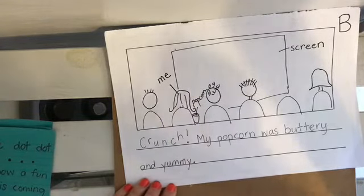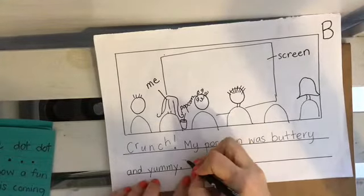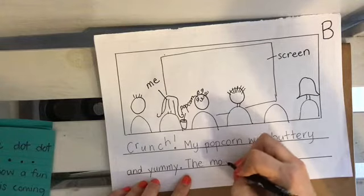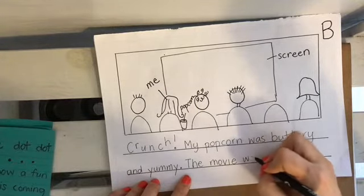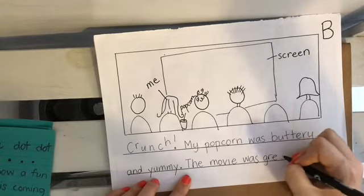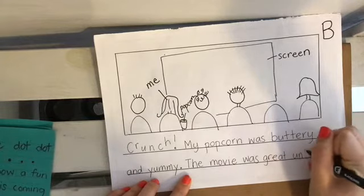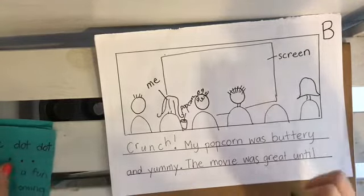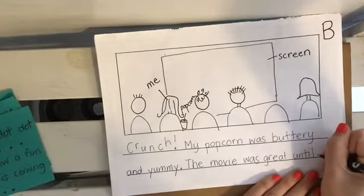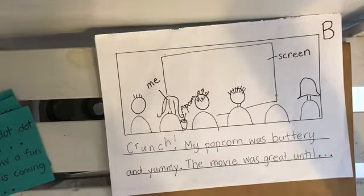Now I want to show that a problem is going to happen soon. Maybe I might say: the movie was great until — you know what I'm going to use? The dot, dot, dot. Because that's going to show that something is going to happen on the next page.